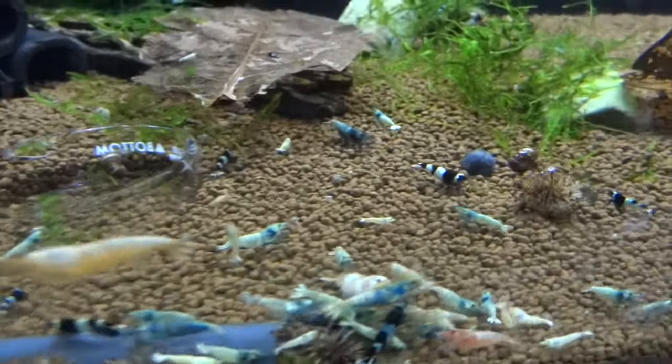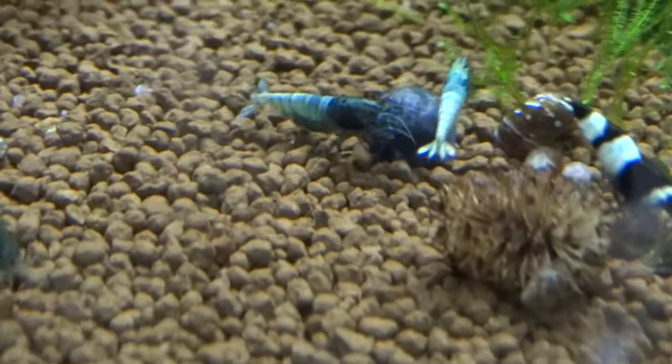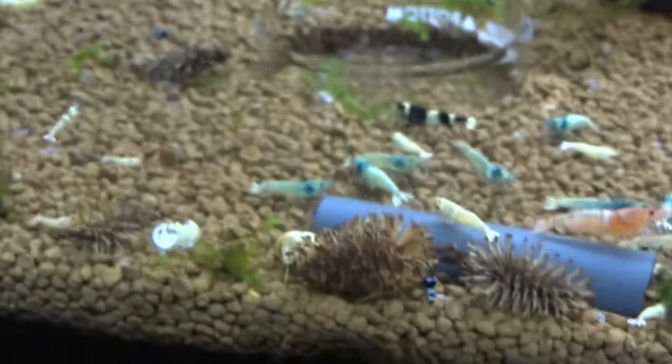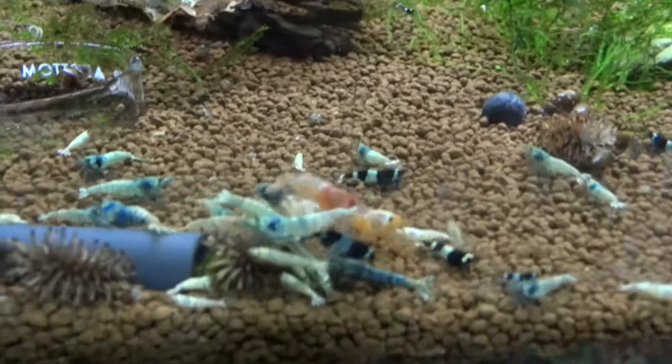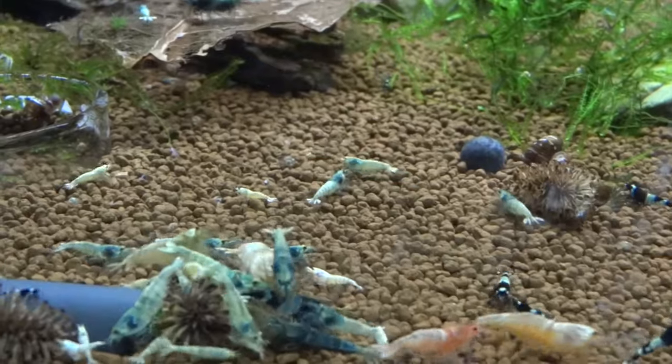There's a few different sizes of babies going on in this tank too, so there's been a few different females that have given birth over the last couple of weeks. This tank is actually probably doing better than my other Taiwan B tank. Really nice blue bolt right there. I recently picked up some awesome-looking blue bolts from our local auction at a really good price, so I couldn't be happier about that.